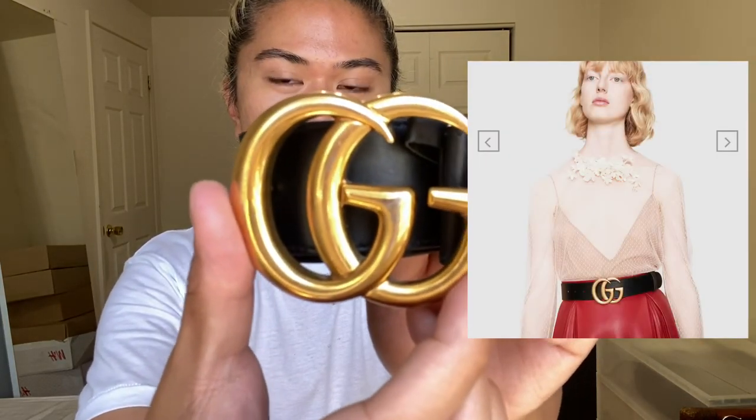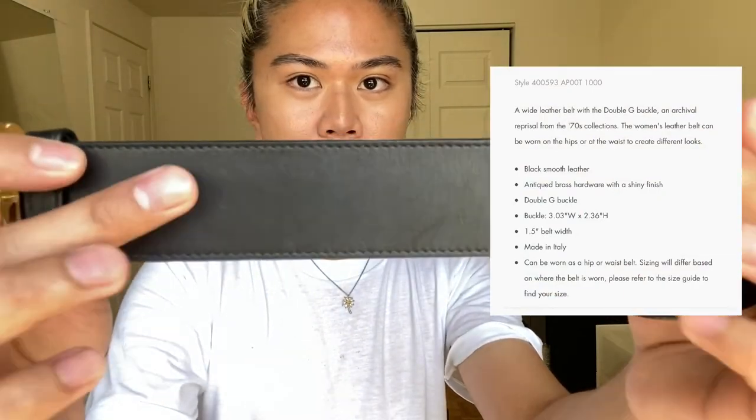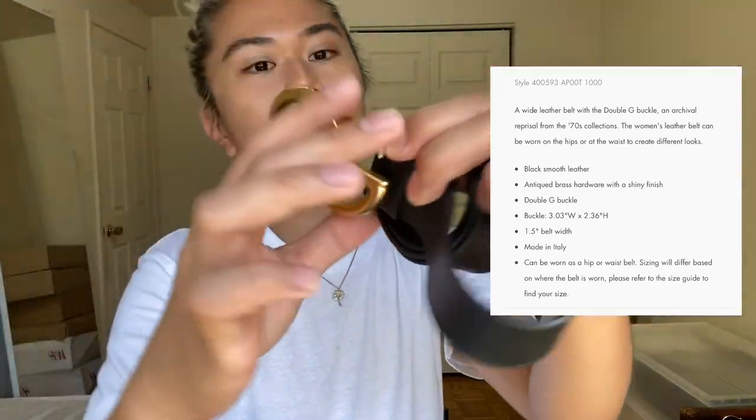The style I have is the one with the antique brass gold, and it's the bigger size out of the two common sizes. The belt is one and a half inches thick, the buckle is three inches wide and about two inches in height. I got this belt in 2018, so about two years ago.